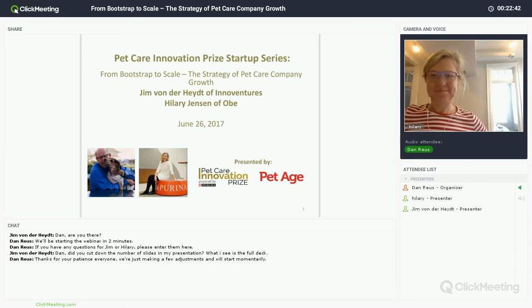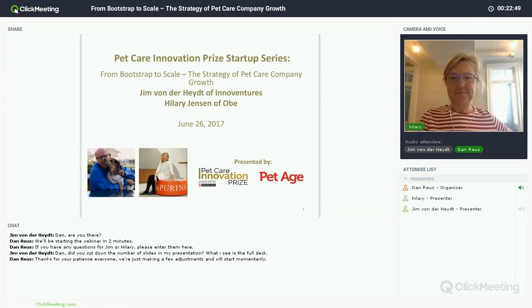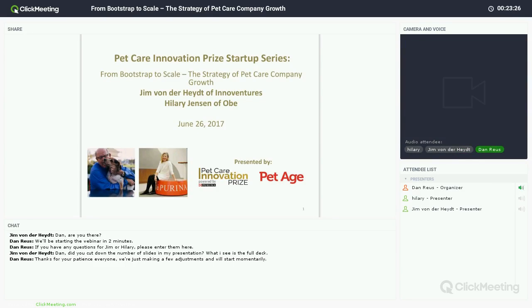You should have a chat box to the lower left where you can type in any questions. It would be great if somebody would let us know that audio is good. We want to get started. Thanks for your patience — Hilary has just moved three time zones, and she'll share that news in just a moment. Our goal is to introduce some ideas about what needs to happen for a successful pet care entrepreneur.